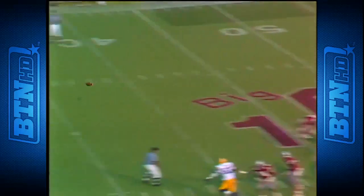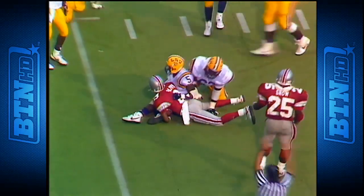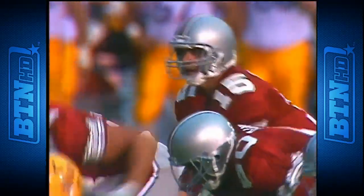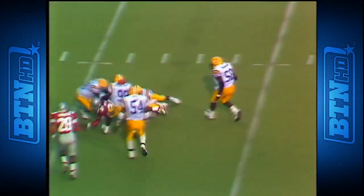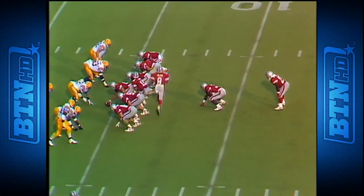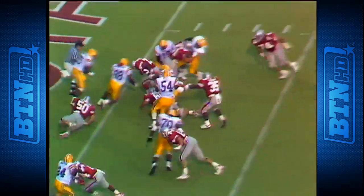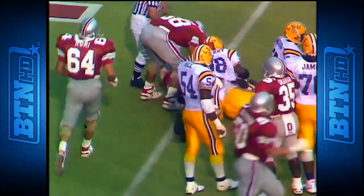On a third and eight, back to throw is Fry — Olive has got it inside the 30, and he'll make it for a first down to the 27 yard line. They have a shot. Fry back to throw on third down and eight — it's over the middle — Graham to the five, first and goal. In motion goes Bobby Olive.